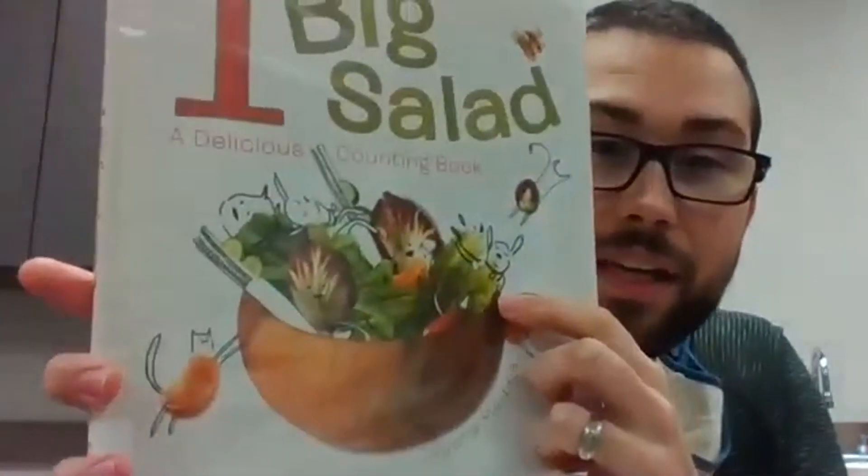Next up is a counting book called One Big Salad: A Delicious Counting Book by Juana Medina. This book is a fun counting book where they basically take pictures of vegetables and draw cute little faces on them. A really fun, simple one. If you're wanting a good counting book, I'd highly recommend this one.